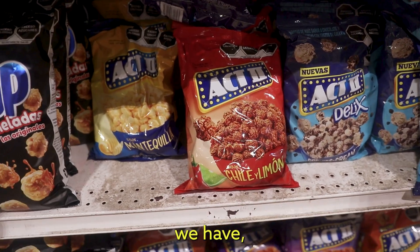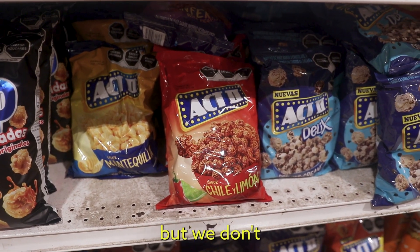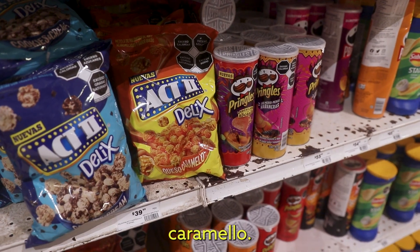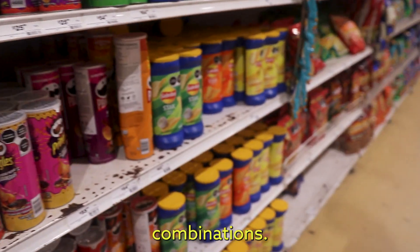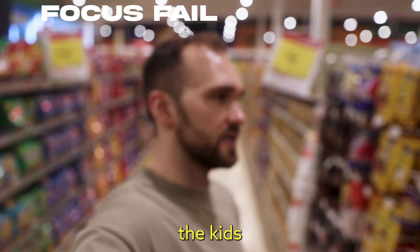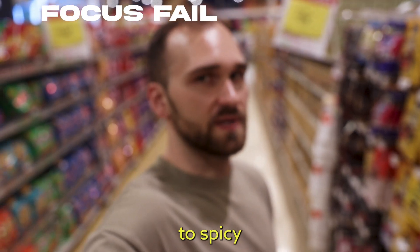So these are pre-made popcorn, but we don't necessarily have this in the States: cookies and cream popcorn, chili limon, queso caramelo — these are some weird combinations. Mango enchilado — this is like spicy mango. So they start the kids young here in Mexico with their addiction to spicy food.